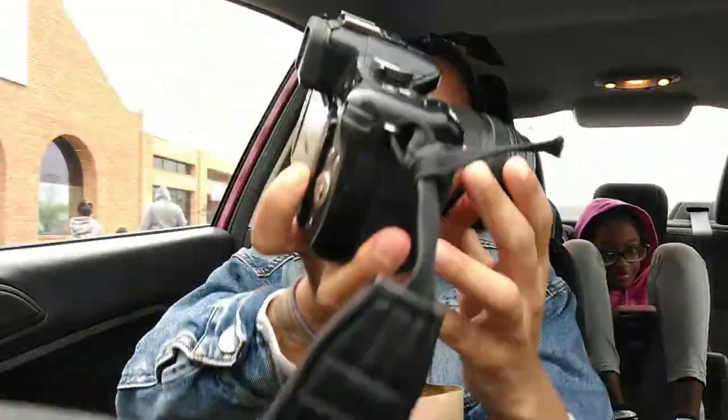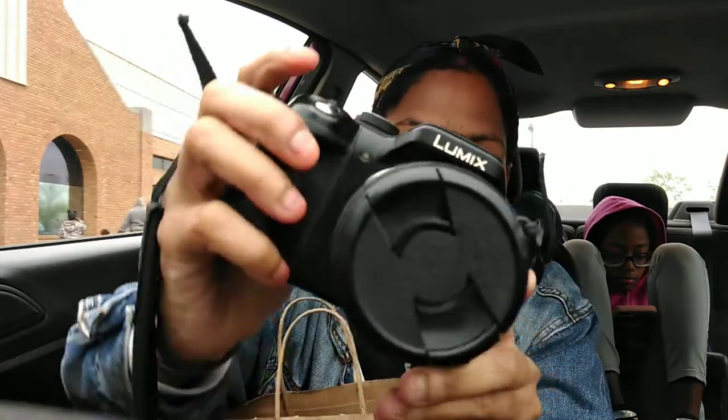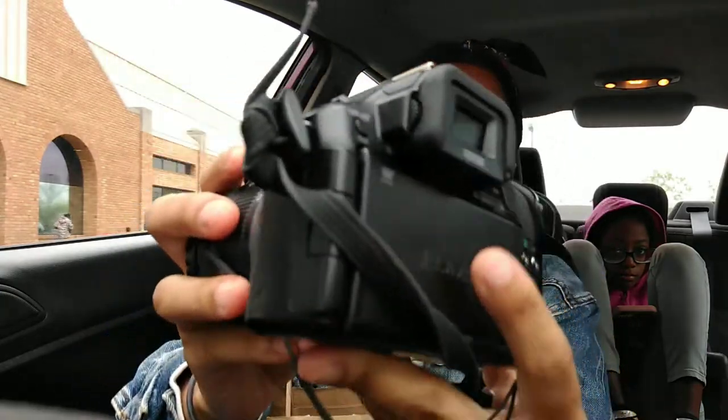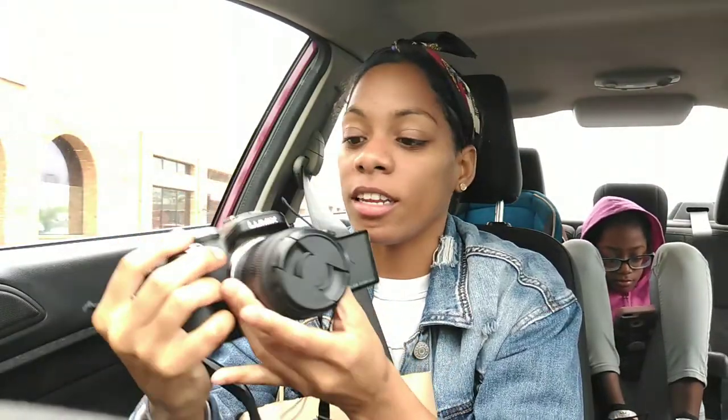Look what I have — my new toy! Excuse my hands y'all, my nails ain't been done but mind your business. I found my camera, I'm too excited. It's got a flip thing — baby ain't gonna tell me nothing now!